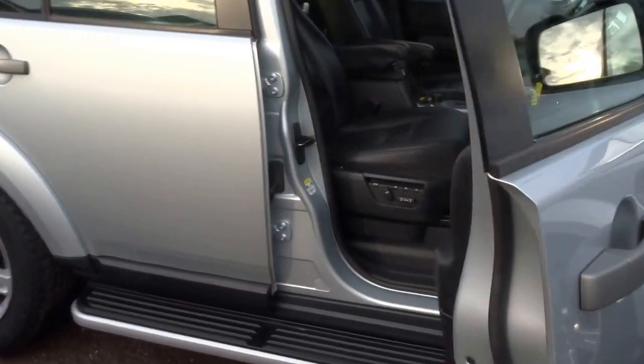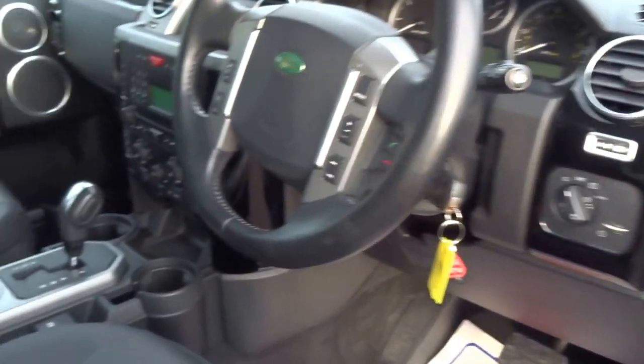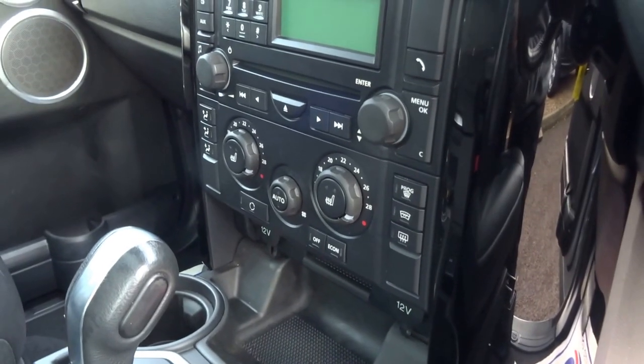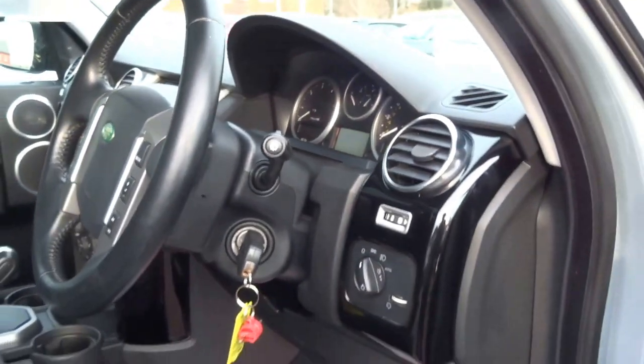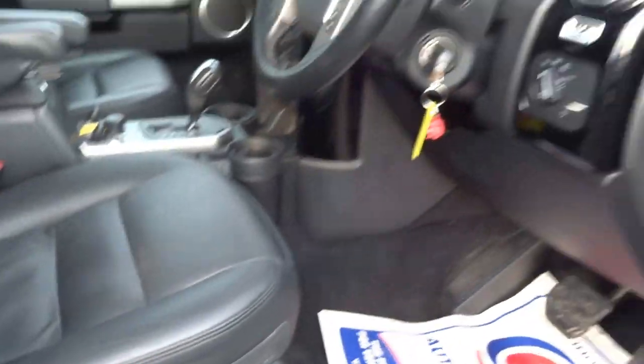The door's open so let's have a look inside. As you can see, the car's got the full leather interior with a triple panoramic sunroof. It's got quite a few options on this one: heated seats, cruise control, satellite navigation, auto lights, wipers, and three-way memory electric seats as well.